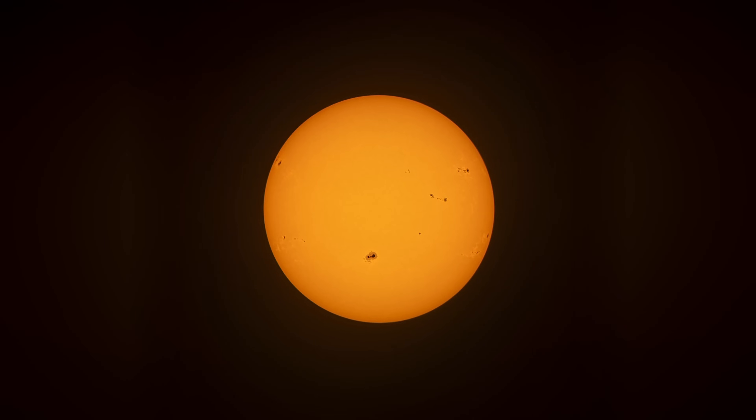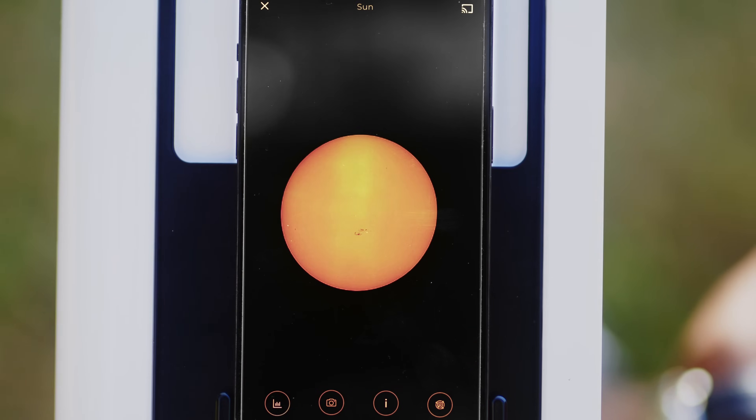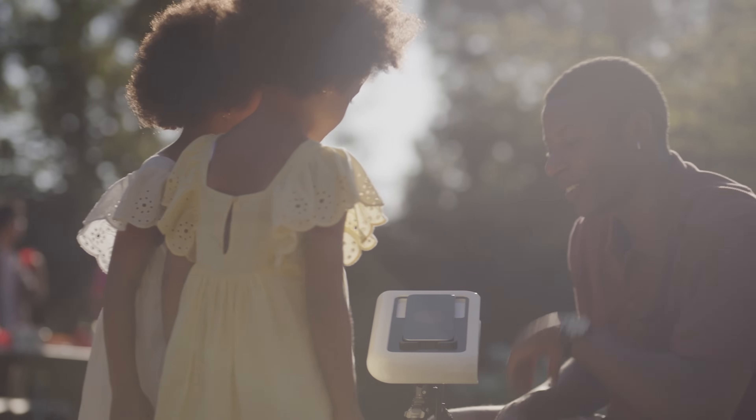You are ready to go. You can now take epic pictures of the sun and follow its activity. How crazy! But we're not done yet.